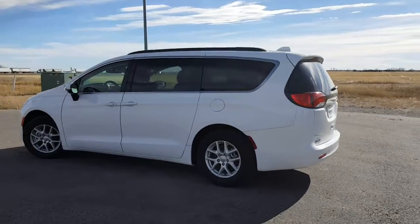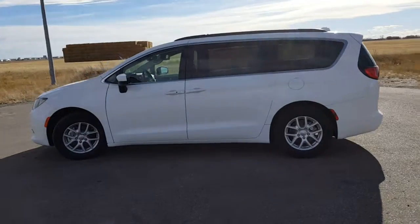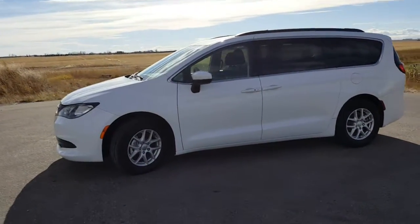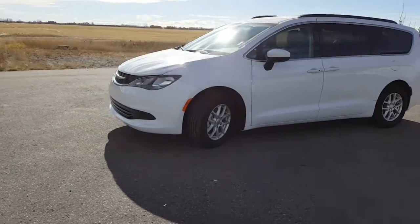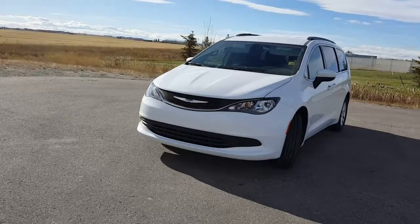This is Kimberly at Mountain View Dodge. This 2017 Chrysler Pacifica LX has a 3.6 liter V6 engine, front wheel drive, and 17 inch wheels. See what beautiful shape this is in.